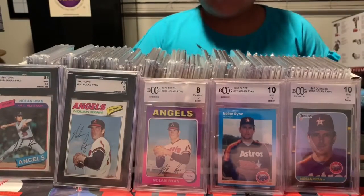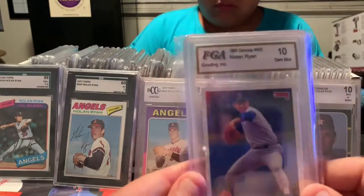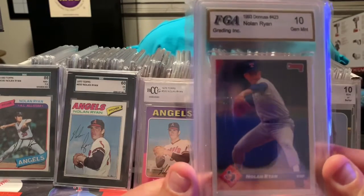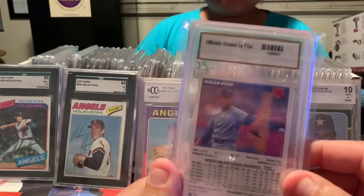Let's pick one more, Mia, just wherever — just right there at the center. So we have a 1993 Donruss, Gem Mint 10. Nice looking card.